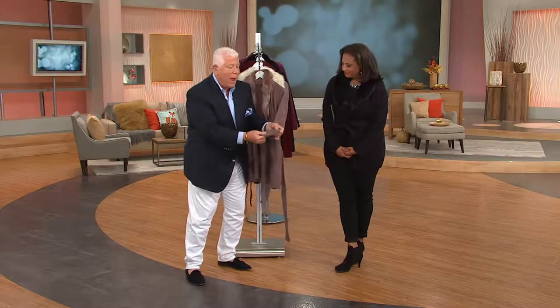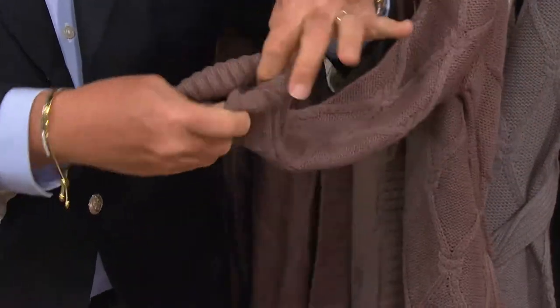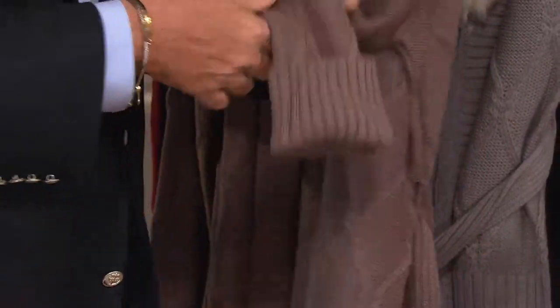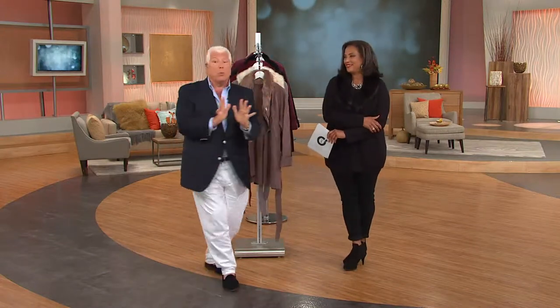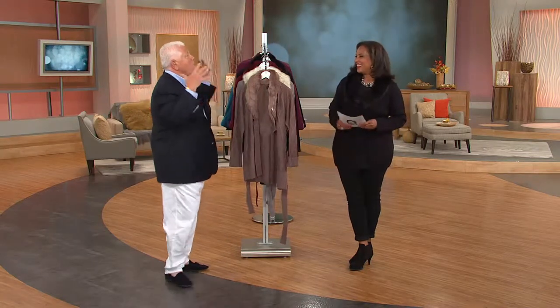We've done the ribbing at the wrist, which you could easily turn back up beautifully if your arm is a little bit shorter. This has memory — the knit is hand wash, dry flat. Do not hang this when you get it home. Fold it when you're not wearing it. But it is so rich. It really says fall — September, October, November.